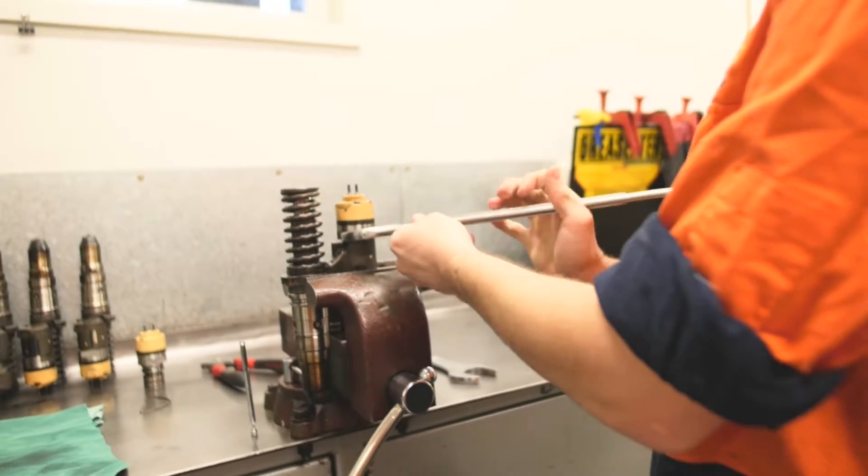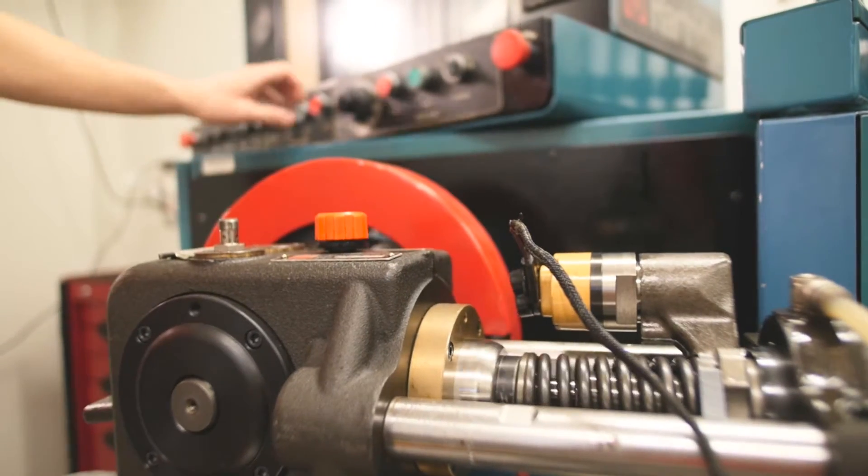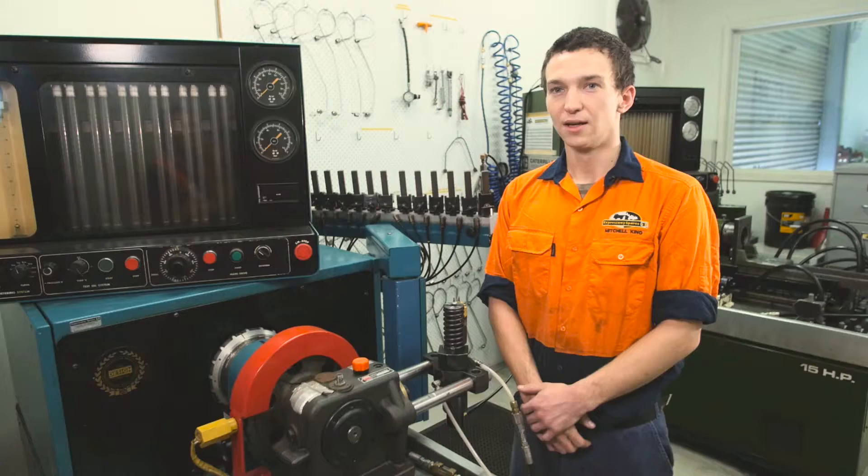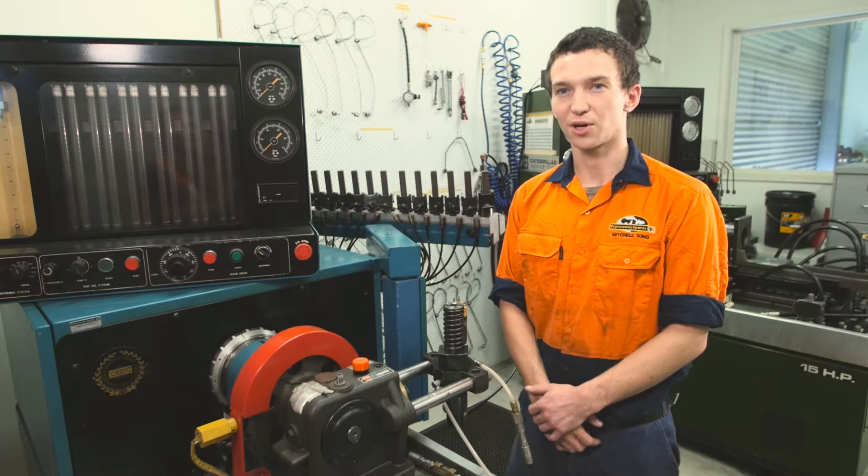I'm Mitchell, I work at Expressway Spares. I look after the fuel pump room. I receive the injectors in here, then I pull them apart, inspect them, clean them up, fully recondition them. Once I've finished reconditioning the injectors, they're like brand new, so the customer's always happy with the finished product.